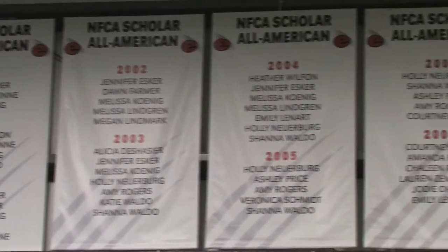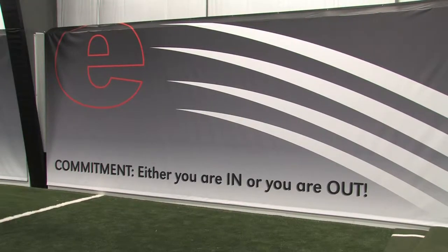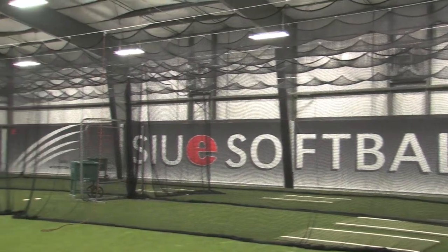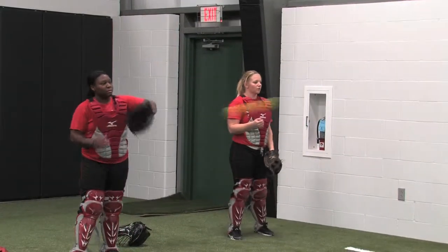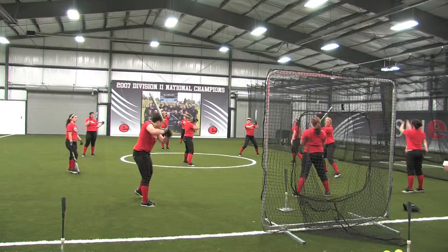We also have scholar athlete banners up, which is really important to our program because we're here to get an education and play softball. We've also got inspirational quotes going along the sides, which prepare us for practice. What's really great is we have two full batting cages that we can put away or take out depending on what we're doing at practice. We also have a full infield, which is really great because it's just like we're outside and we don't waste a minute of our time. We have three full pitching and catching mounds, which means our pitchers don't have to go somewhere else to throw — they can just stay right here where everyone else is. We'll never get rained out for practice and never have to worry about weather again because we always have a place to go.